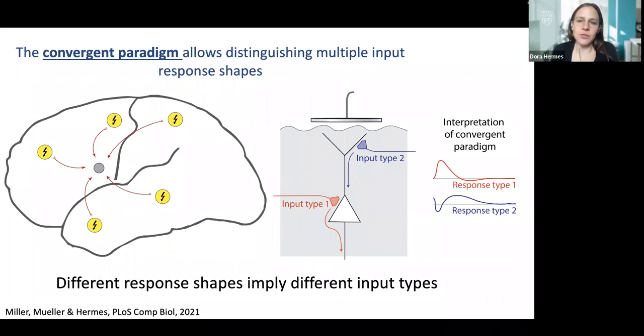This convergent paradigm allows us to distinguish multiple input response shapes, which is important because other connectivity measures often only tell us whether a connection exists or not. Whether inputs from two different sites on the ventral temporal cortex are actually separately or differently driving that area is difficult to extract from correlations or fMRI resting signals alone. This can tell us much more about whether these projections are anatomically different or the same.